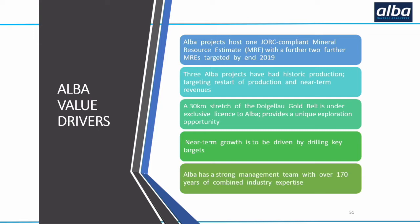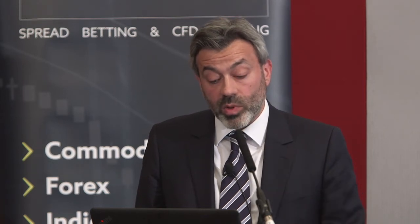In summary, our value drivers: we've got two JORC-compliant resources as of this afternoon, we're looking at a further one by end of year at Amitsok. We've got historic production in our assets and we're looking at near-term revenues from our oil, from our gold which we want to get back into production, and from our ilmenite. We've got 30 kilometres of a gold belt under license. I think we're a pretty unique story - we do have a lot on, but there will be a lot of news flow to come.